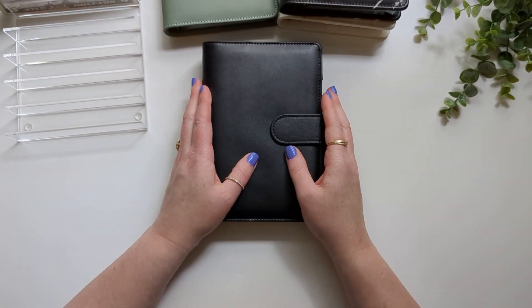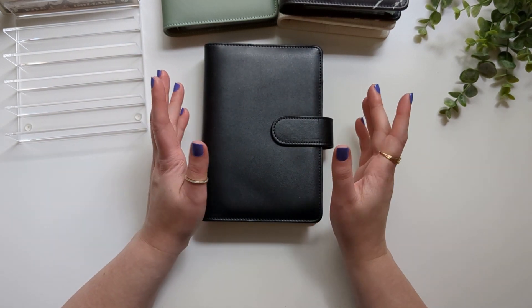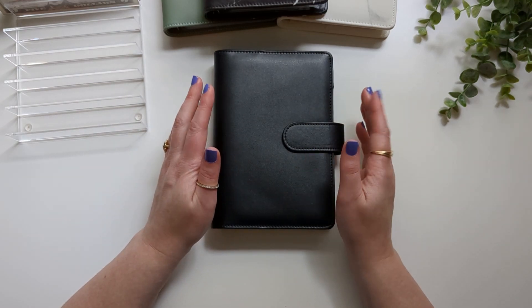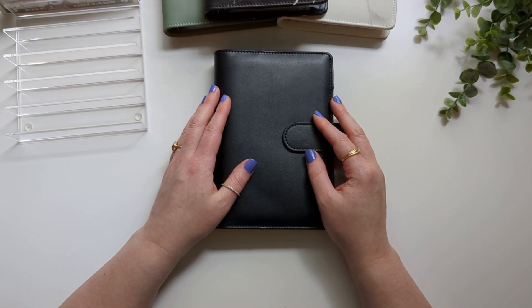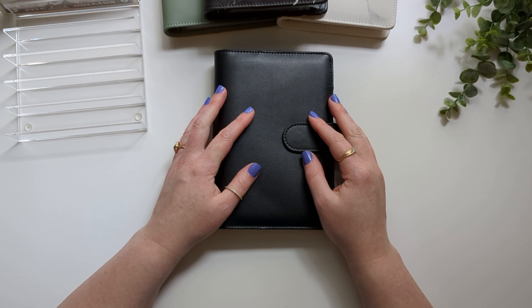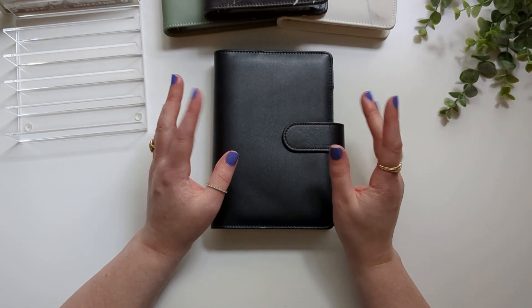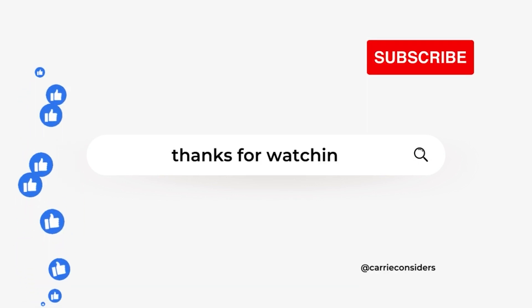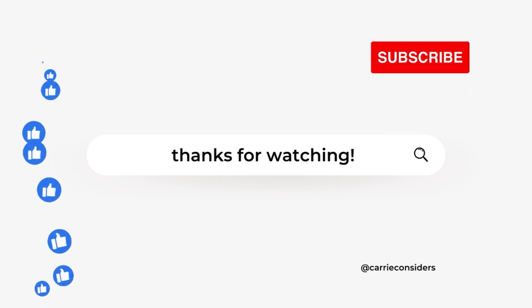Thank you guys so much for watching today. That wraps up this video where I did a cash unstuffing as well as setting up my travel binder and anniversary binder with our savings challenges. I really appreciate you hanging out with me. If you made it this far, please be sure to like the video and subscribe to my channel. I really look forward to seeing you next time. Bye!